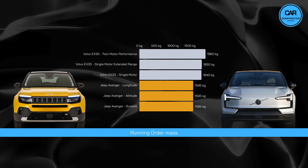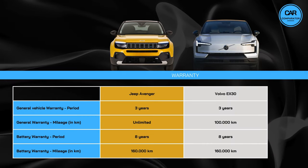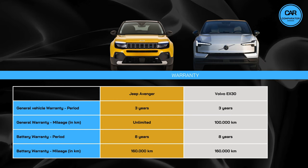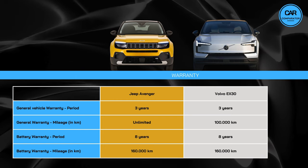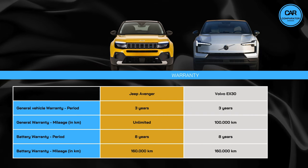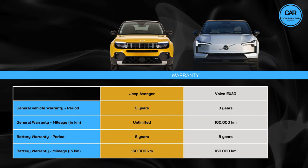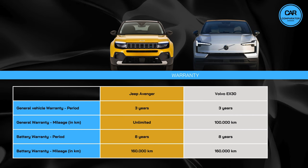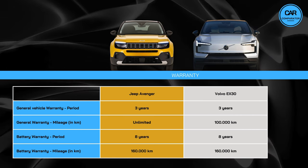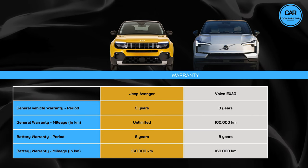Shifting our focus from weights, let's explore the warranty terms. Both the Jeep and Volvo come with a general vehicle warranty period of three years. However, there's a difference in mileage coverage, with the Avenger offering unlimited mileage, while the EX30 provides coverage up to 100,000 kilometers. Both vehicles impress with an eight-year or 160,000 kilometers battery warranty, offering long-term assurance for your power source.